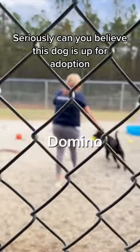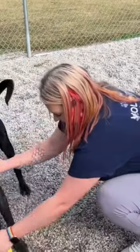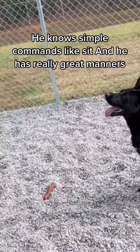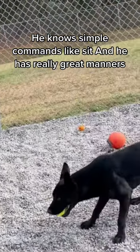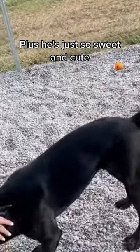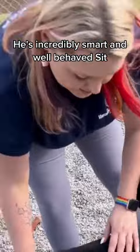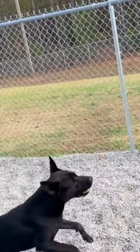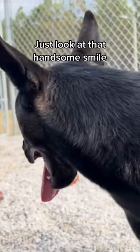Seriously, can you believe this dog is up for adoption? He can catch anything you throw at him. He knows simple commands like sit. And he has really great manners. Plus he's just so sweet and cute. He's incredibly smart and well behaved. Sit. Just look at that handsome smile.